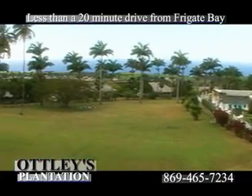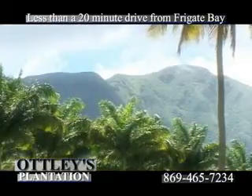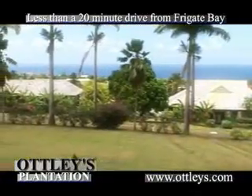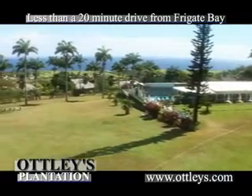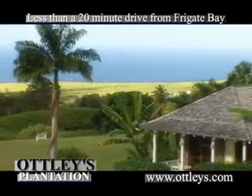Otley's Plantation is located along a secluded 35 acres at the foothills of Mount Liamuiga. 17th century buildings and stone walls are sprinkled across the grounds. Colorful gardens, vast trees, and panoramic ocean and mountain views encircle the property, creating a truly tropical escape.